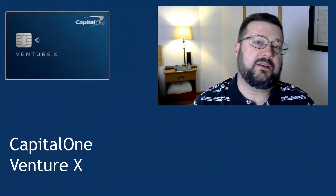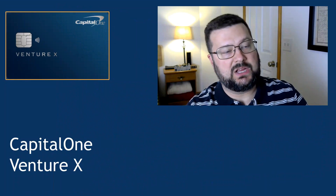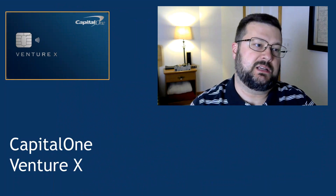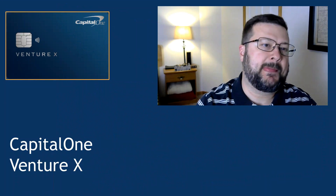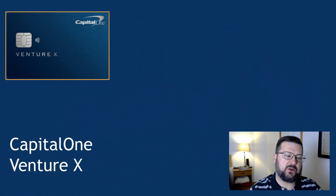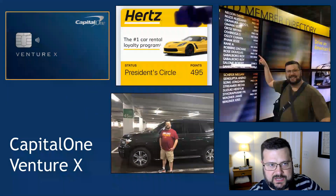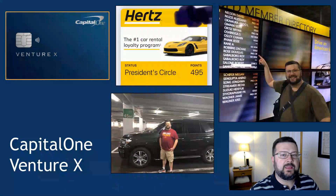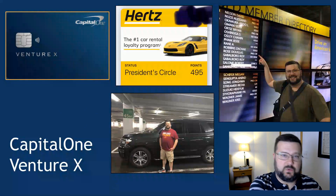Next up is the Capital One Venture X card. This tends to be our everything-else card when we don't have a specific category in mind or can't use Apple Pay, that sort of thing — two Capital One points for every dollar spent. Here's something else interesting that it does: it gives you President's Circle status with Hertz Car Rental, and this came in handy very recently, just this past weekend.